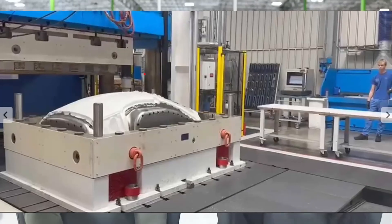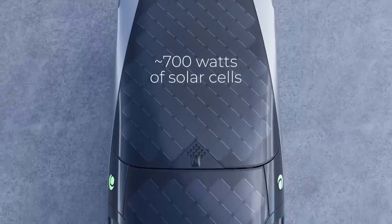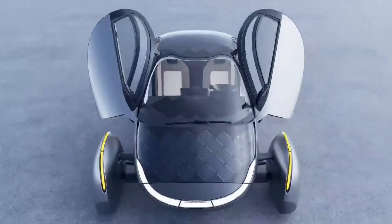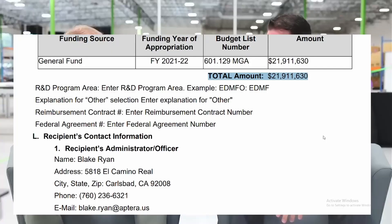Rather than creating a high-end luxury EV, Aptera is attempting to make the most efficient EV possible. The vehicle is so efficient that built-in solar panels may supply a significant portion of its charging needs. It's been a long road, but the business is close to releasing a vehicle with production intent, which will be used for more testing and certification in the coming months.